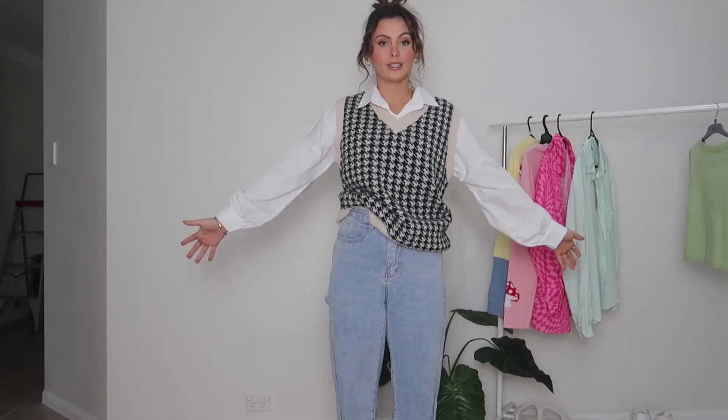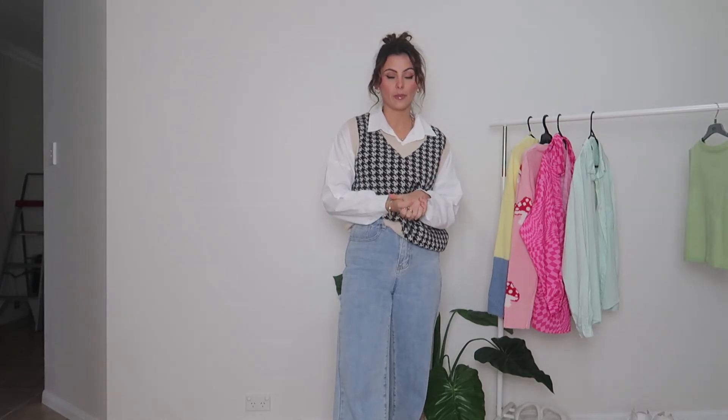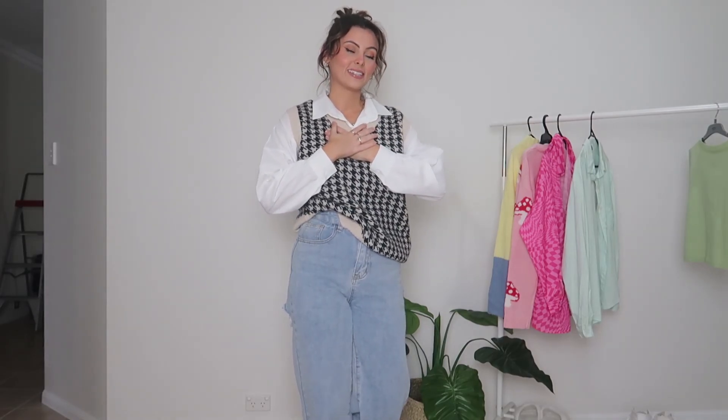This is the last outfit, you guys. I hope you guys enjoyed this video. If you'd like to see more of this style of video, let me know in the comments. Some winter fits coming your way very soon. If you'd like to see anything else, please let me know — always open to suggestions. If you enjoyed this video, don't forget to leave a thumbs up and subscribe to my channel if you haven't already. I really appreciate it. I love you all, and thanks for watching. Bye guys!